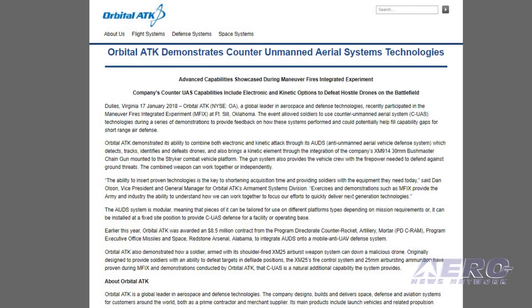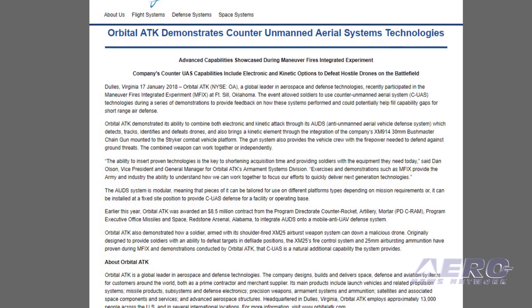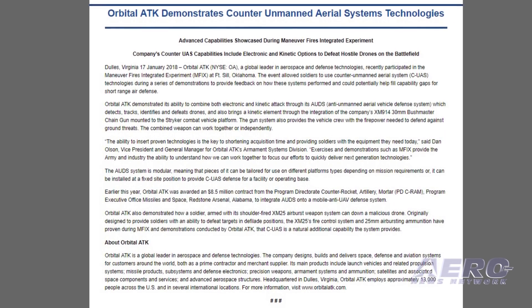Earlier this year, Orbital ATK was awarded an $8.5 million contract to integrate AUDS onto a mobile anti-UAV defense system.